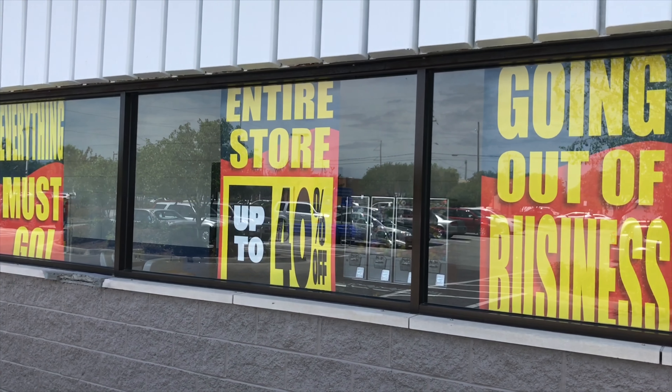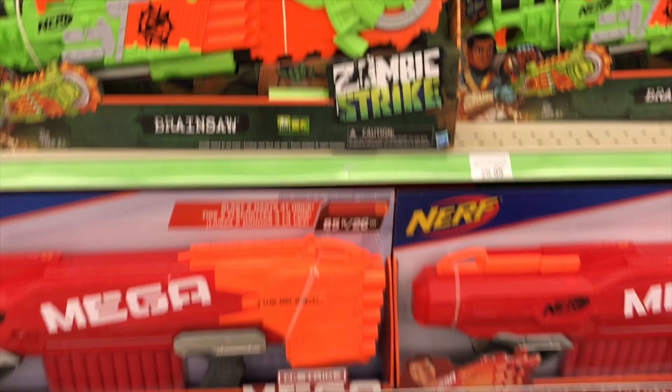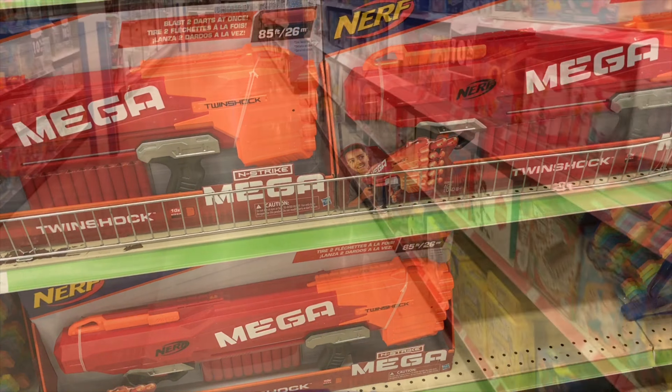As you can see it says 40% up to. Let's see what that means for Nerf. Well, that means they've increased the Nerf discount to 15% as opposed to 10% last week. Let's go check out what's going on in the Nerf aisle.